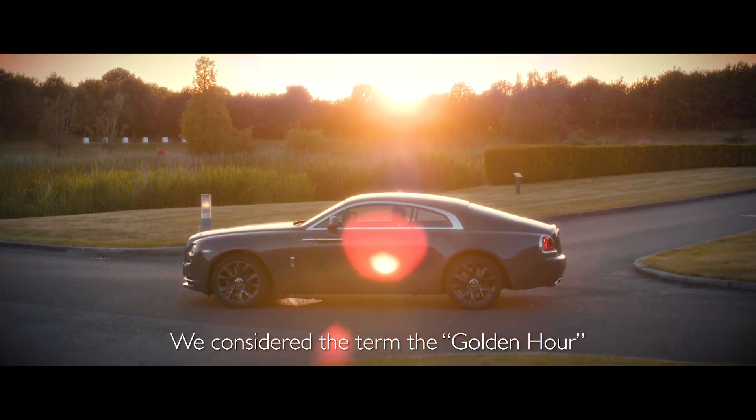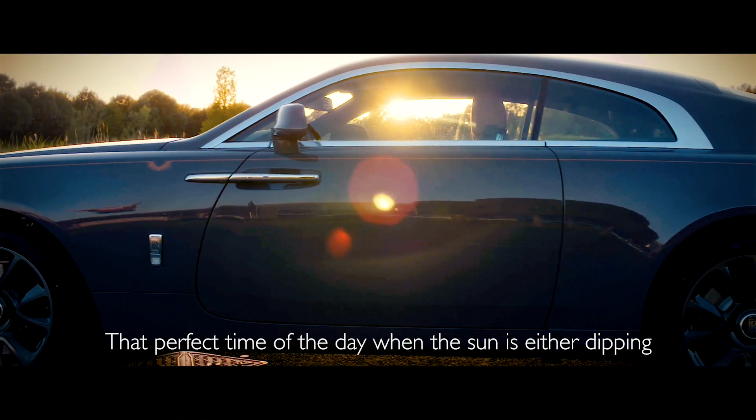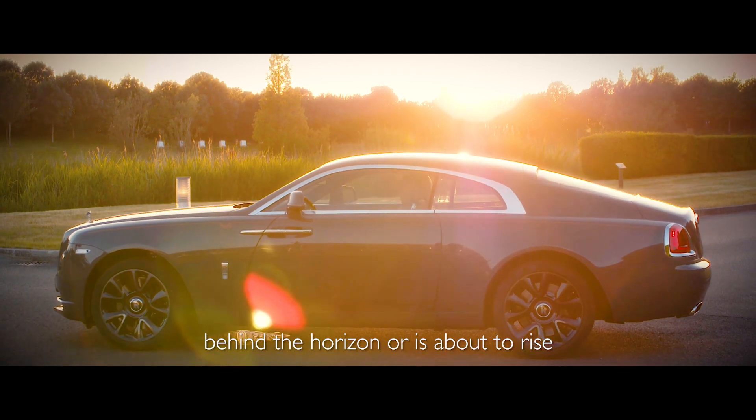We considered the term the golden hour — that perfect time of the day when the sun is either dipping behind the horizon or is about to rise.